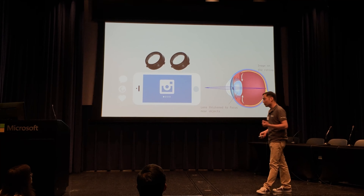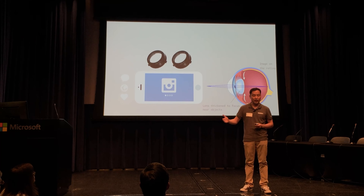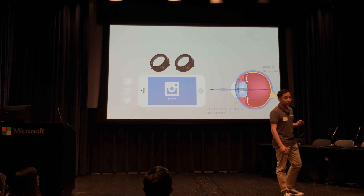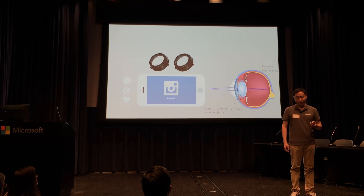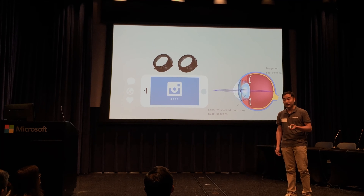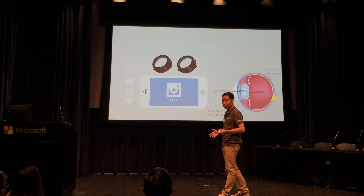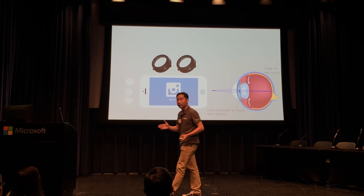This is because all their focal adjustments occur between the lens and the display. At Nunolo, we approach this problem in another way. Our solution comes from the lens itself. That way, all the focal adjustments occur between the lens and the human eye.